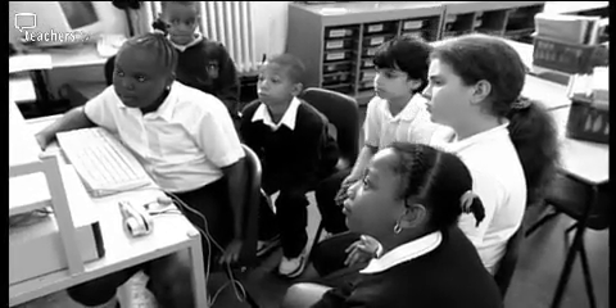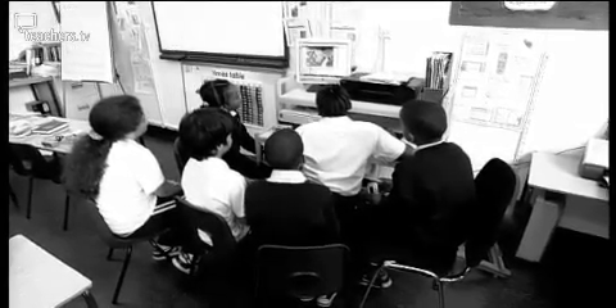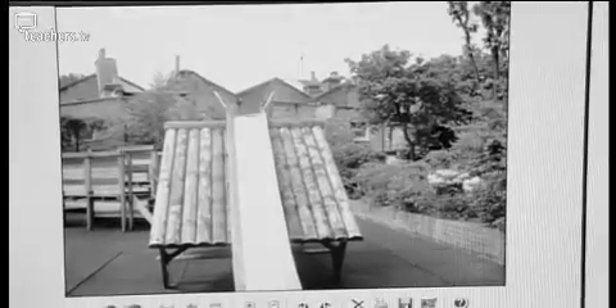At Stockwell Primary, their digital cameras have 3.2 megapixels. The higher the megapixel value of your camera, the greater the resolution of your photographs. If you want 8x10 prints, you'll need a model with 4 megapixels, and for 16x20 prints, you'll need 8 megapixels.